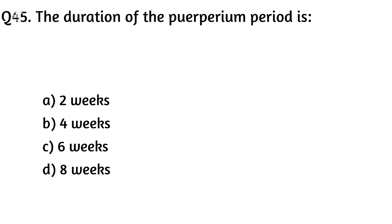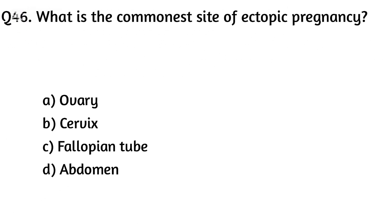Question forty-five. The duration of the puerperium period is? The right answer is Option C: Six weeks.